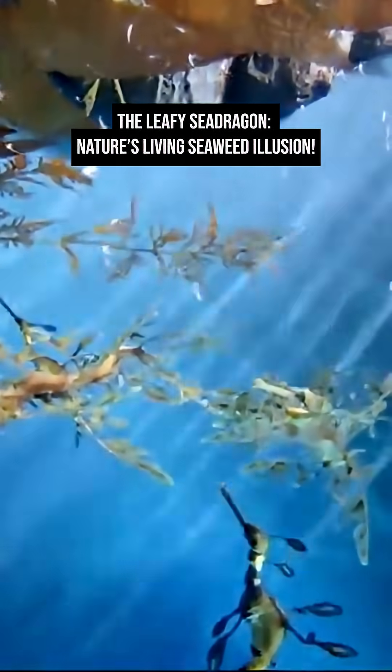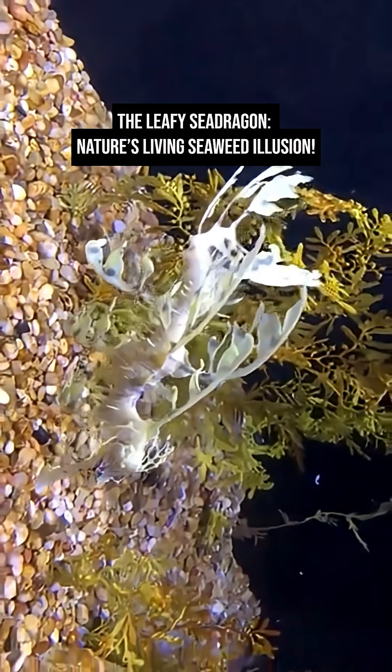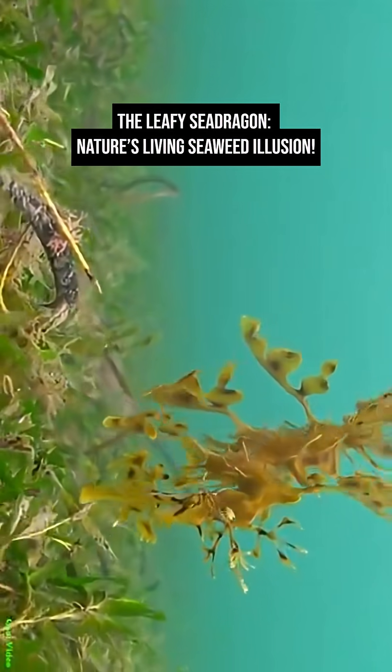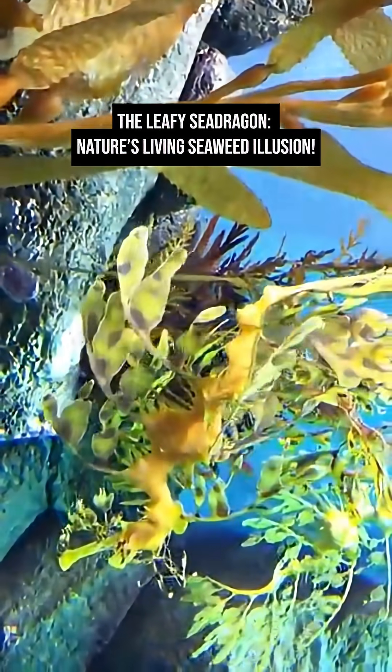The leafy sea dragon belongs to the same family as seahorses and pipefish. Like them, it has a long, tube-like snout for sucking up tiny crustaceans and plankton. But unlike seahorses, it cannot curl its tail to grasp things. Instead, it floats freely, letting its camouflage do all the work.